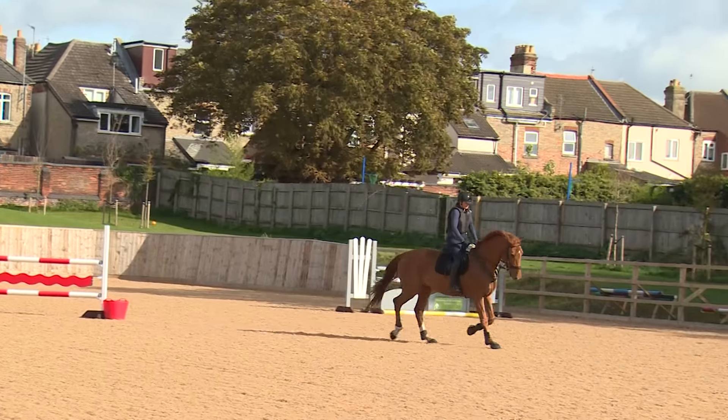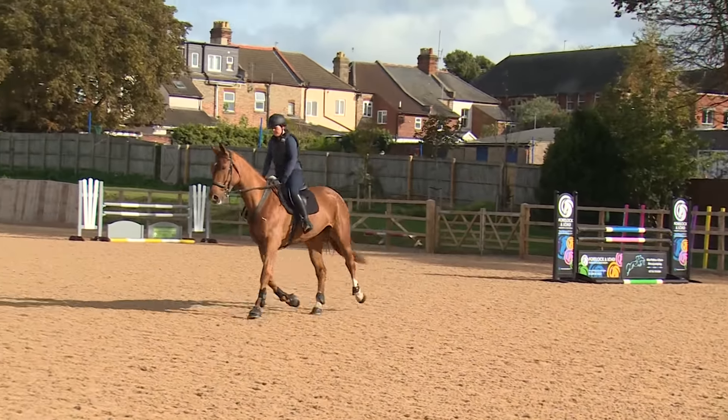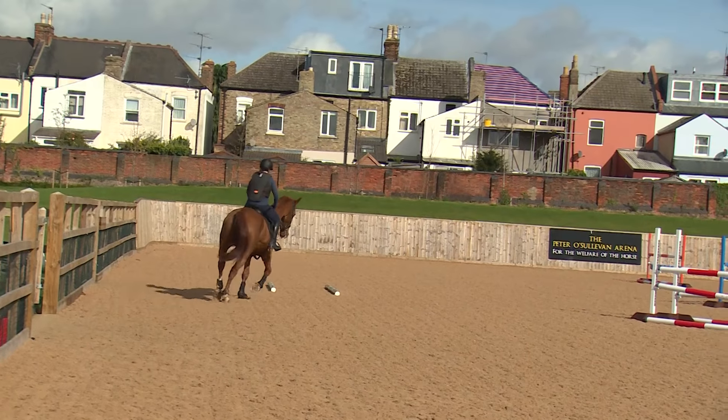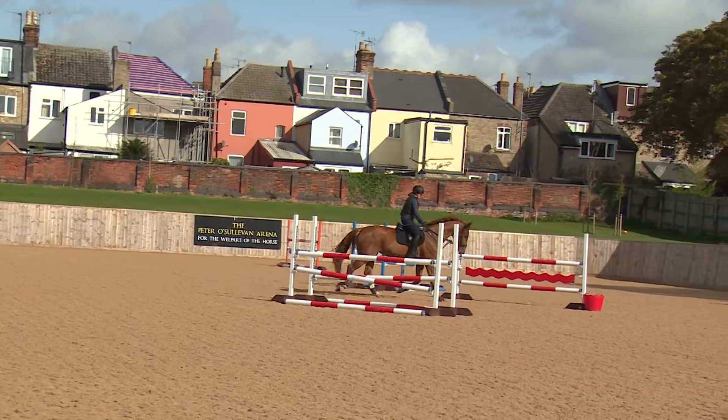My name is Diane Gregory and the horse I've brought today is Gin. She's a five-year-old warmblood. I started riding when I was eight years old, starting on ponies with British Showjumping, then progressing onto a young horse and then a bigger horse through until I was about 28 years old — about 16 years with British Showjumping.